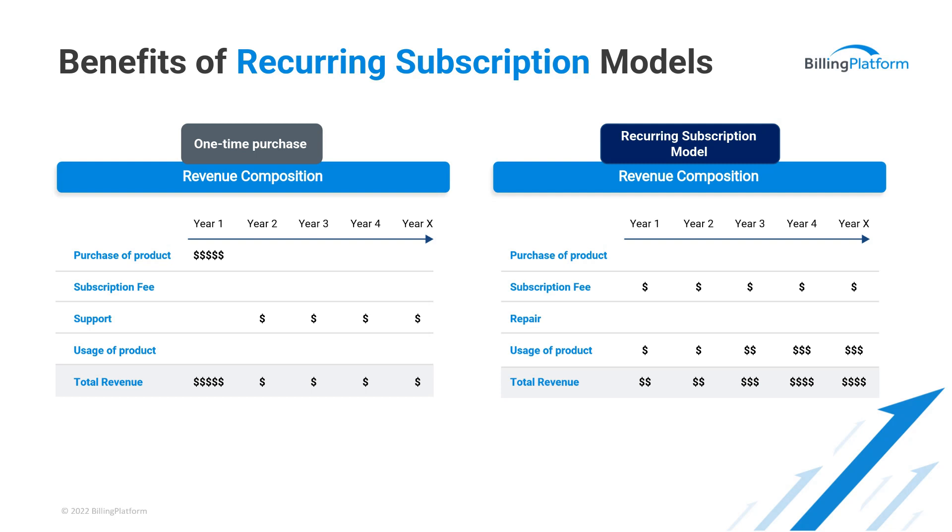Companies moving to these more sophisticated business models are able to extract more revenue, as this chart shows. On the left side, you can see the revenue generated from a one-time sales model — this could be the purchase of a piece of equipment with a large outlay due when the product is purchased, along with a support or maintenance fee due monthly or annually. Compare that with the recurring subscription model shown on the right side, where you have a subscription fee plus the usage of the product. Imagine it's an MRI imaging machine — rather than paying that large price tag up front, companies can pay a flat fee annually plus a fee based on the number of images produced. This shows that the subscription model presents new opportunities to enhance the value of offerings while becoming more embedded in the customer's journey.